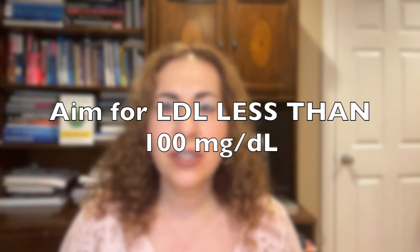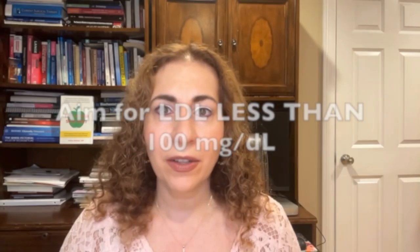Most adults should aim for an LDL level below 100, and those with heart disease may need even lower levels. So what can you do to lower LDL?